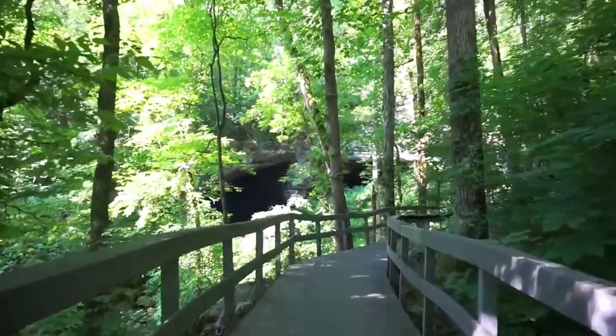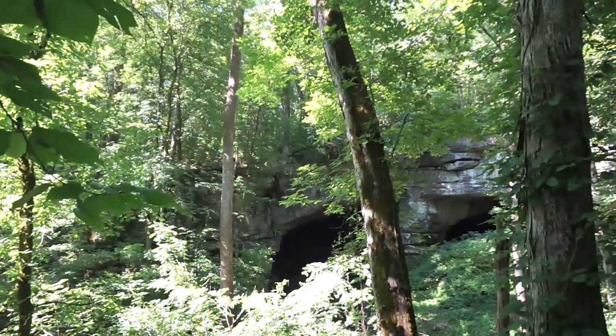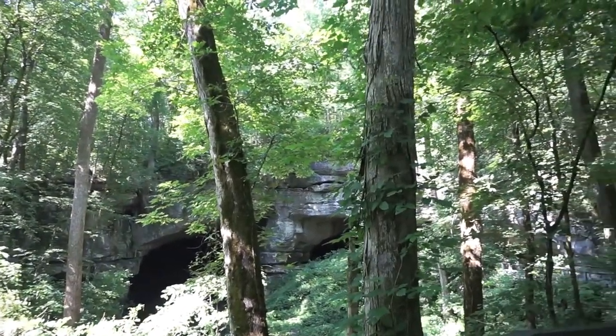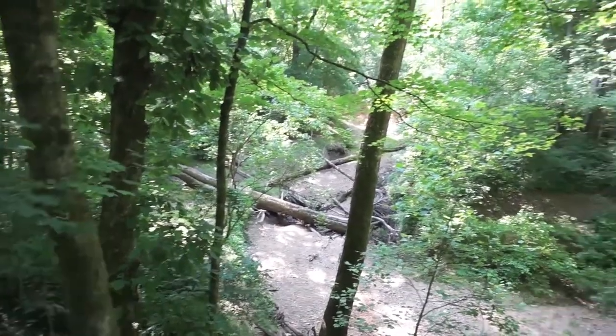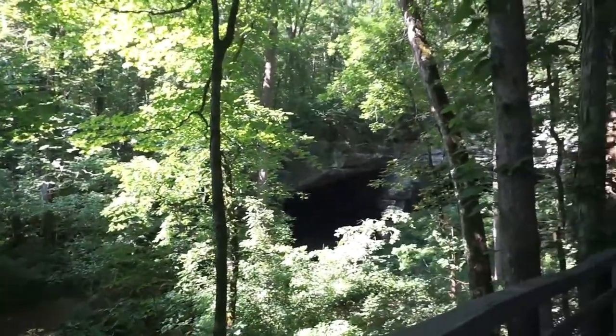Hey everybody, this is Russell Cave in northern Alabama, not far from Chattanooga, Tennessee. This big cave sheltered Native Americans on a consistent basis for nearly 10,000 years, creating one of the most complete archaeological records in the United States. Excavations found 100,000 artifacts, nearly two tons worth. Among them were human remains that were 8,500 years old.